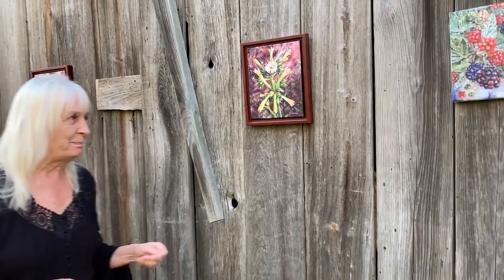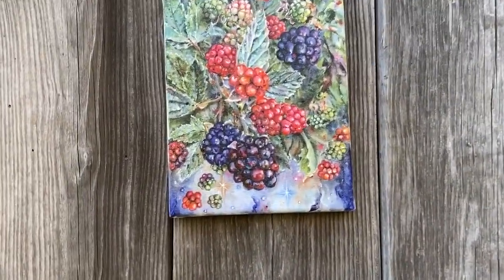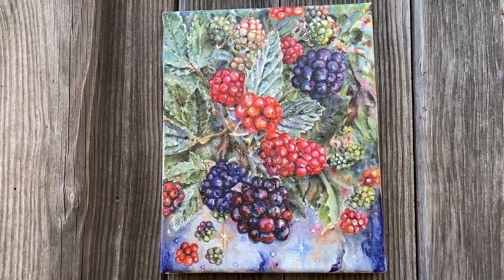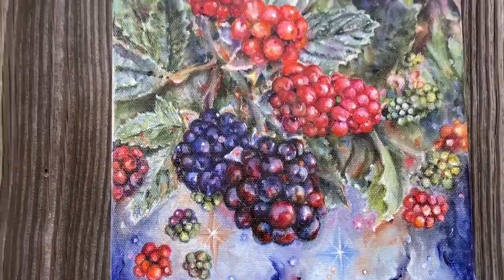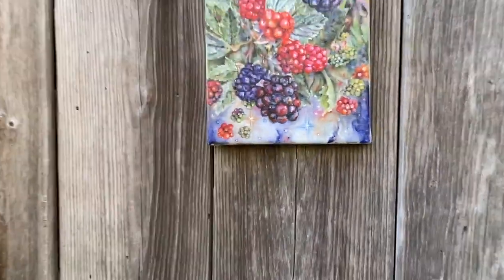The next piece is simply entitled Blackberries. On the farm, in addition to the huge garden, there are wild blackberries and also some domestic blackberries we planted. My mom used to can everything from the garden, and she also canned the blackberries — she made blackberry jelly and that's the only jelly we ate all year long. I still grow blackberries at the farm, and this is an example of the berries from this year. The universe once again shows up at the bottom of the painting. This piece is simply entitled Blackberries.